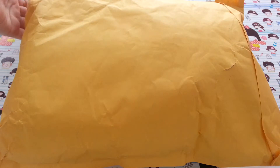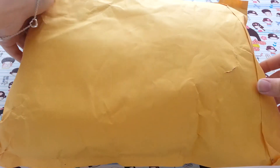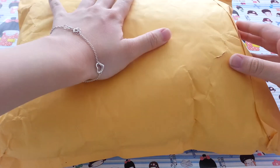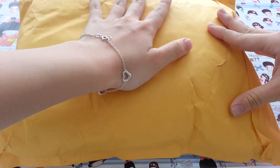Hi guys! Today I got a package from Dekorin Accessories, or It's Cute. I was able to purchase during her Memorial Day Sale — it was 30% off, so I thought it's a really good deal, so why not buy.